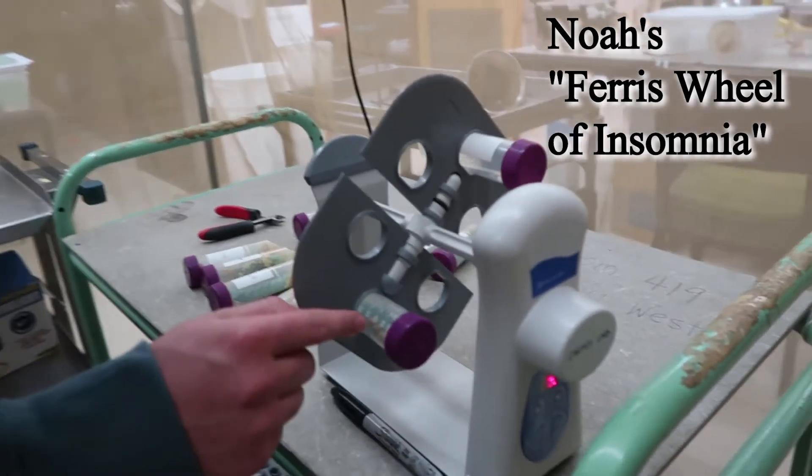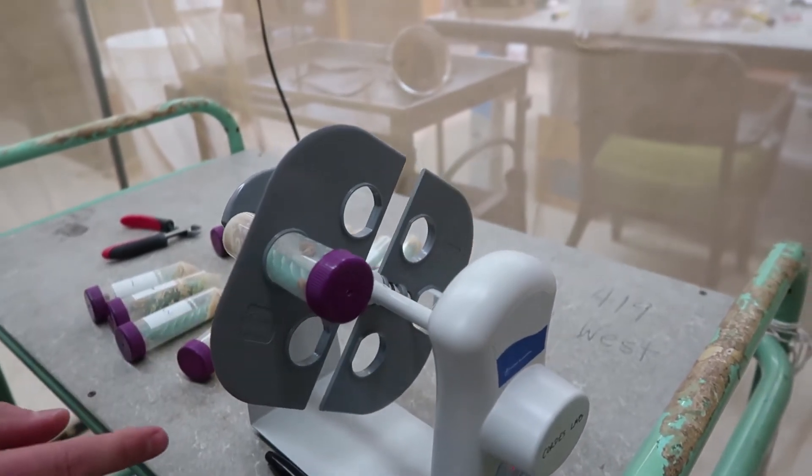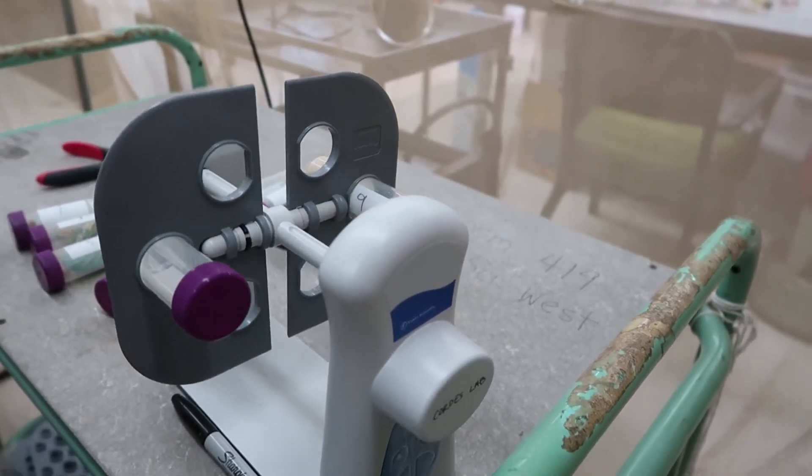It just turns the caterpillar so the caterpillar is on their back. This one's really, really boring right now. But the caterpillar will flail about every once in a while to right themselves.